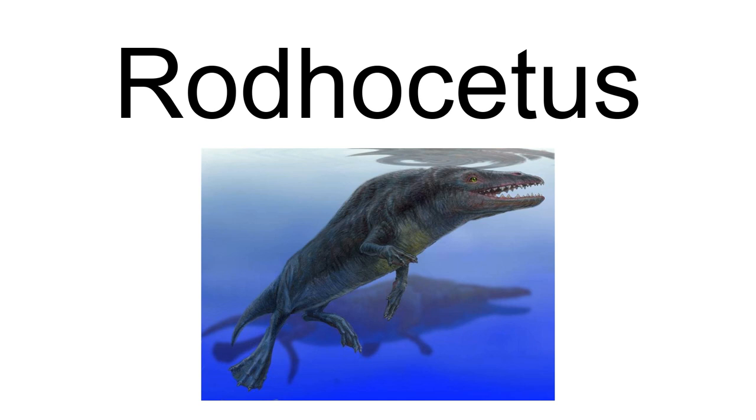Rodhocetus, from Rondo, the geological anticline at the type locality, and cetus, Latin for whale, is an extinct genus of protocetid early whale known from the Lutetian of Pakistan. The best-known protocetid, Rodhocetus is known from two partial skeletons that, taken together, give a complete image of an Eocene whale that had short limbs with long hands and feet that were probably webbed, and a sacrum that was immobile with four partially fused sacral vertebrae. It is one of several extinct whale genera that possess land mammal characteristics, thus demonstrating the evolutionary transition from land to sea.